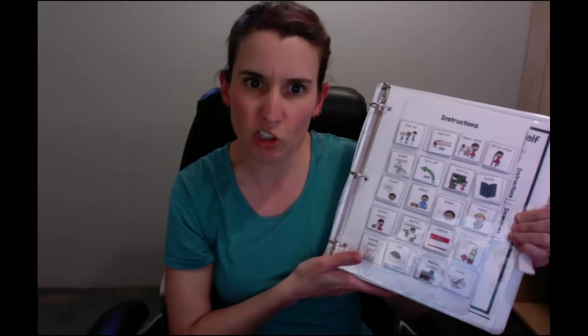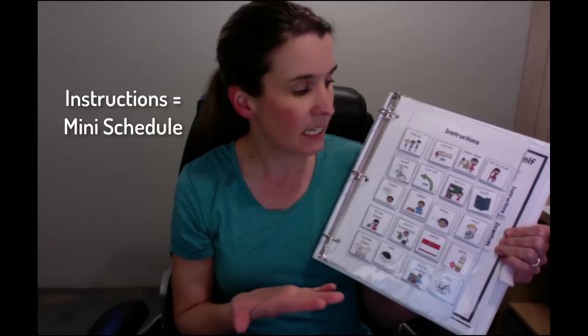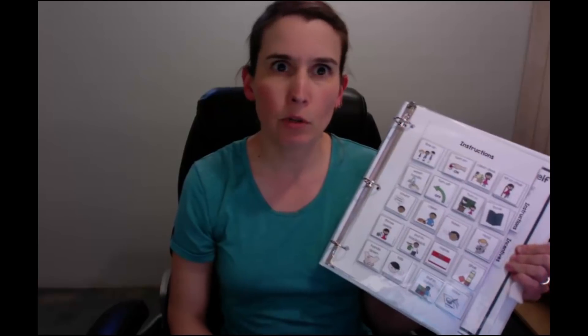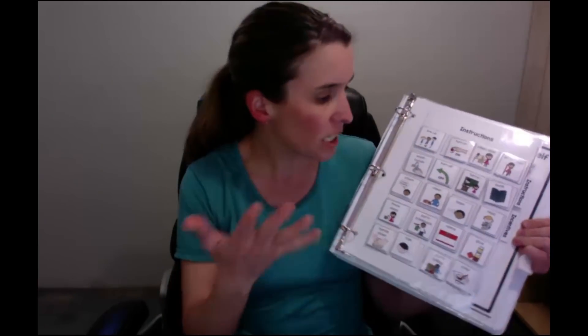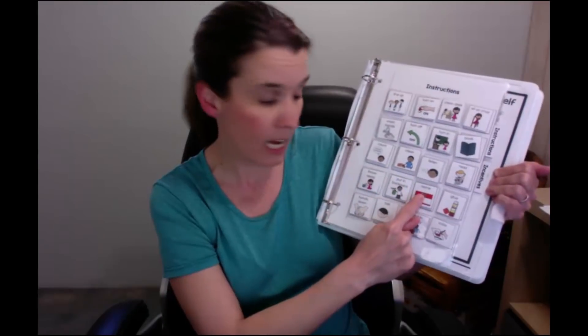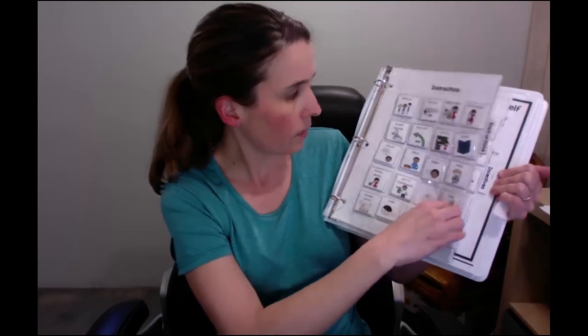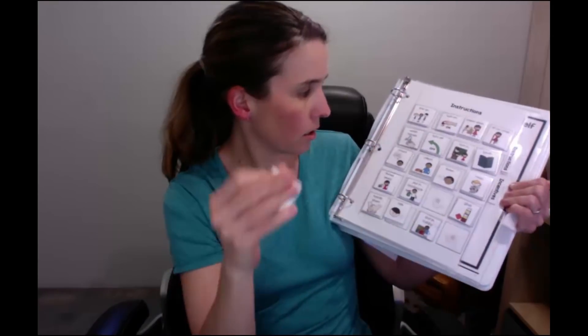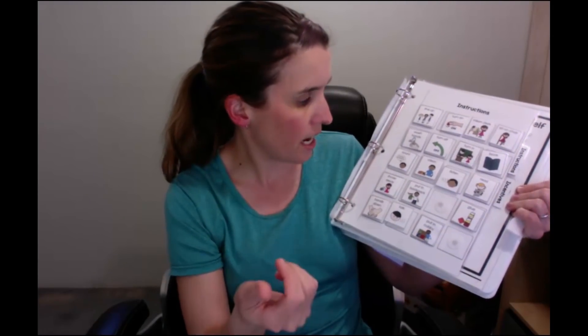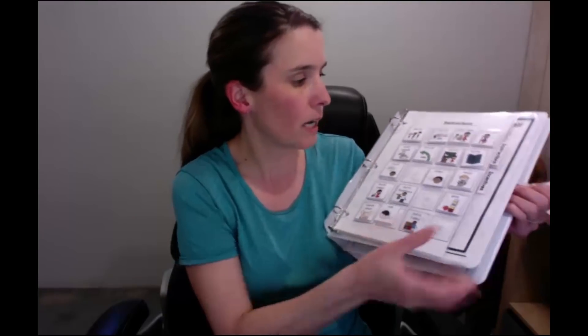On the next page we have our instructions. Instructions to me is kind of like your mini schedule. So let's say you're going to work on a craft project — instead of having your kid ask 'what do I do first, what do I do next?', you just take off those items and put them on the front of the binder. So first you're going to write your name, then you're going to color, then you're going to clean up.